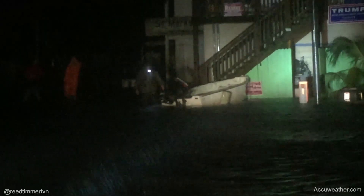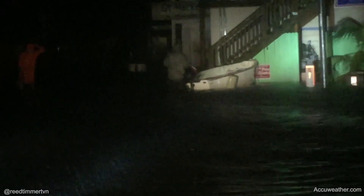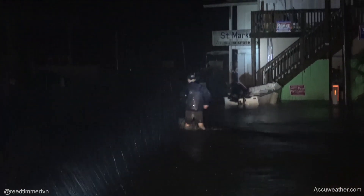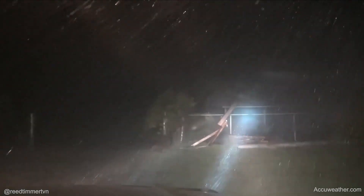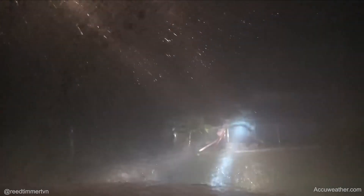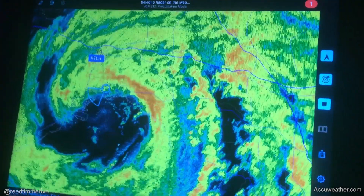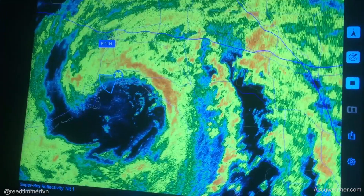Special green warning. There it comes. Tornado warning here in St. Mark's, Florida. Just now entering the eye — the north side of the eye of Hurricane Hermine, Category 1.